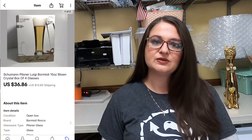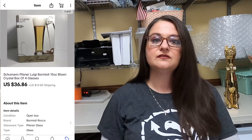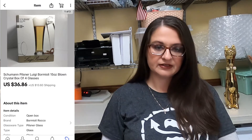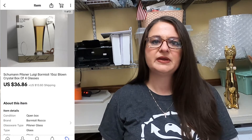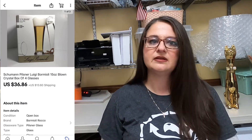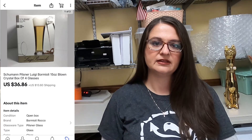Up next, I sold two boxes of Schumann Pilsner crystal glasses, and these were new in the box — both boxes were new. Altogether the buyer paid $36.86 plus shipping. I think I paid just a couple of dollars a box, maybe $3 a box at Goodwill. Those were marked down in the discount sale I'm running this week.